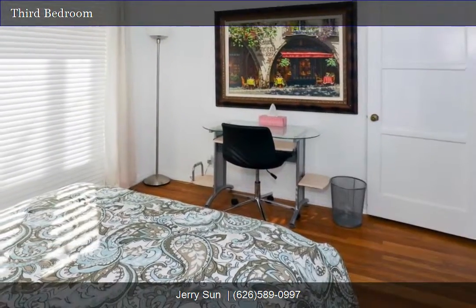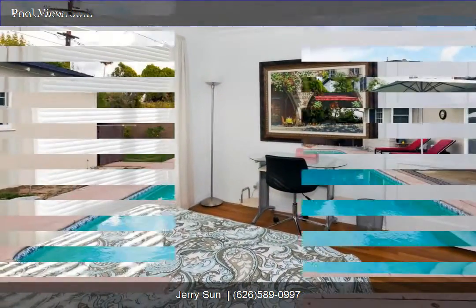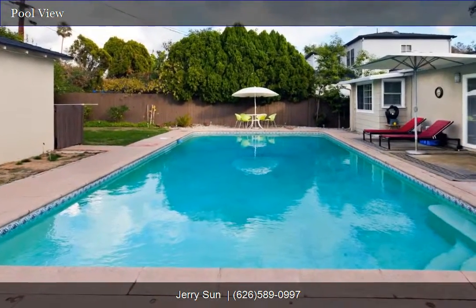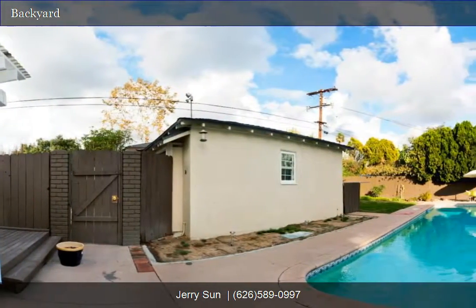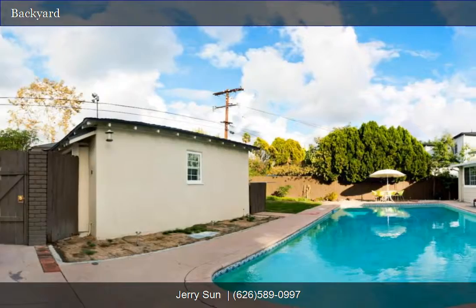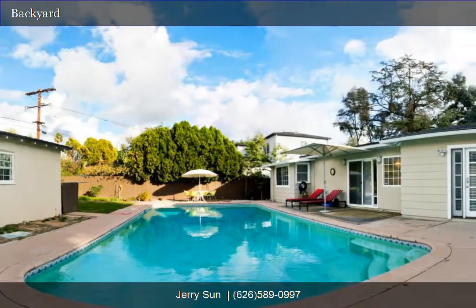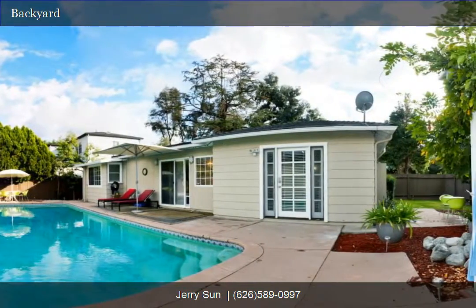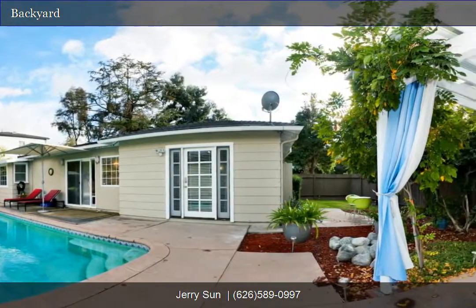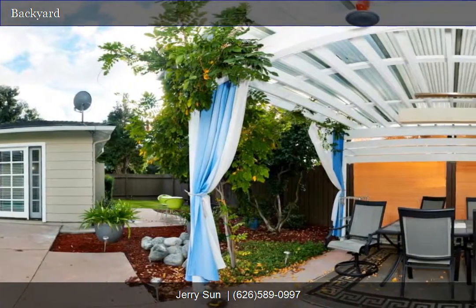Don't miss out on the opportunity to own this wonderful home. There's no greater luxury than a backyard pool on a warm summer day. Beautifully designed backyard with a pool, patio, gazebo, barbecue area and various fruit trees. Perfect for relaxing and entertaining with your family and friends. Check out this private backyard 360 degree panorama tour.